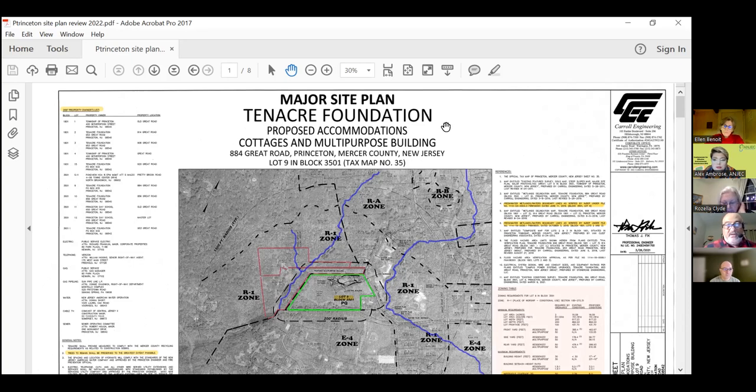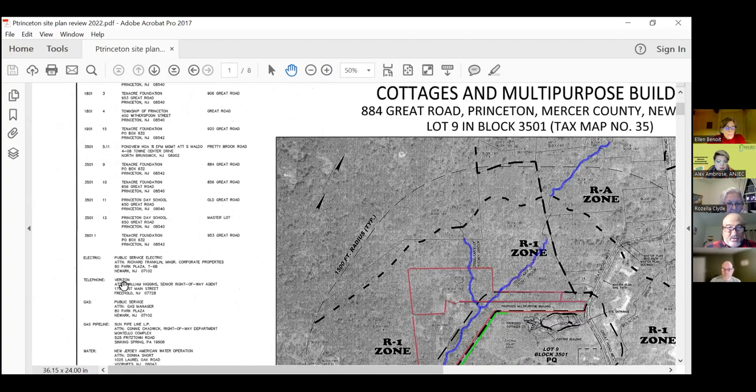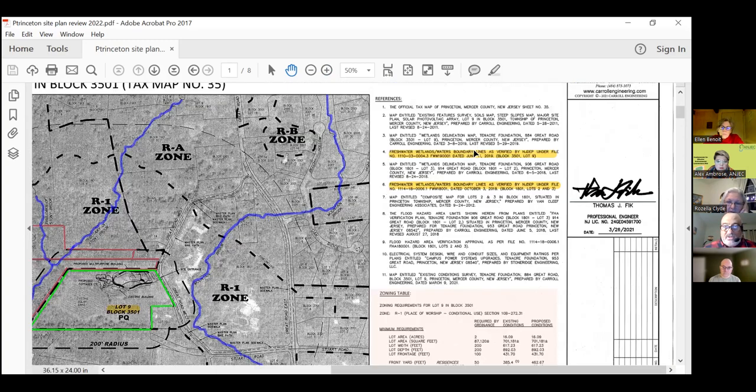This is the cover sheet we usually get when we get plans. It has the name of the development up top — 10-acre foundation — that's how you'll refer to it in meetings. On the left-hand side you can see all the adjacent property owners. They have to notify property owners within 200 feet of the property to let them know that there's development going in. It also shows utilities — electric, telephone, and gas companies.